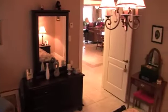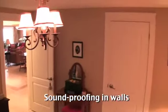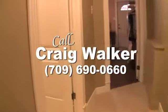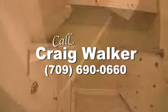This level features a spacious bedroom, a three-piece bathroom, a laundry room, and a large multi-purpose room complete with a built-in sink and direct access to the outside. Call Craig Walker right away to see this amazing property in person.